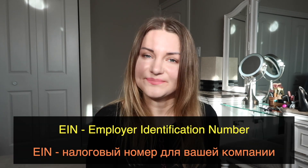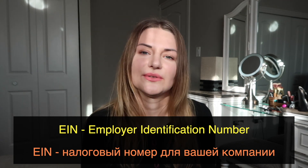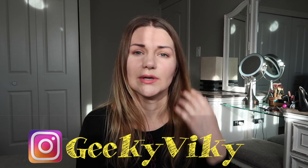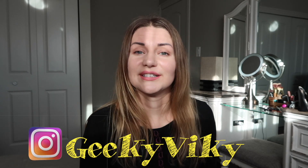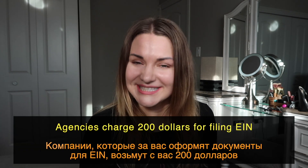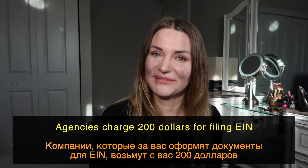Hello guys, today I decided to share some information about how to get an EIN if you have an LLC. If you already launched your company and you need this IRS number, which is only for companies, I'll give you a step-by-step guide on what I did. It helped me save $200, so if you want to do it yourself and save that money, this video is exactly for you.